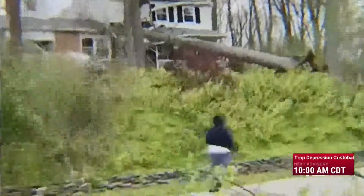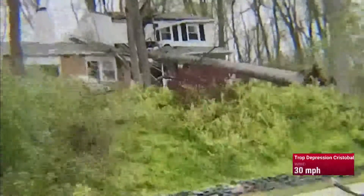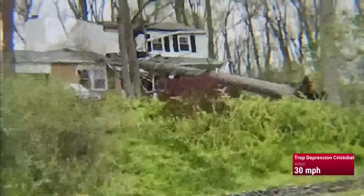Looking on here, there was really nothing you could do. Thankfully, the family living here made it to the safety of the basement just in time.